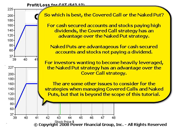So which is best — the covered call or the naked put? For cash secured accounts and stocks paying high dividends, the covered call strategy has an advantage over the naked put strategy. Naked puts are advantageous for cash secured accounts and stocks not paying a dividend. For investors wanting to become heavily leveraged, the naked put strategy has an advantage over the covered call strategy.